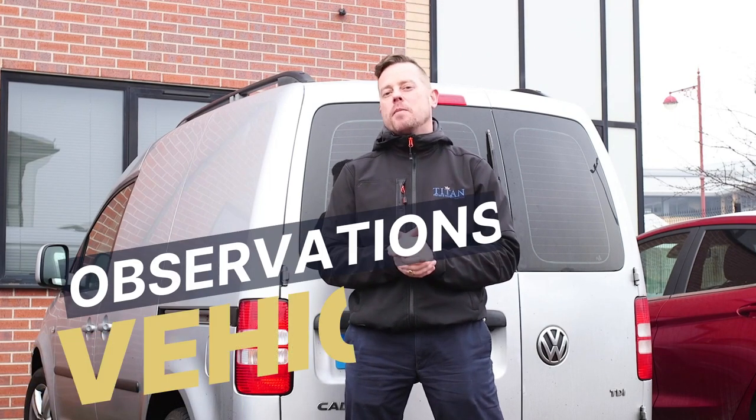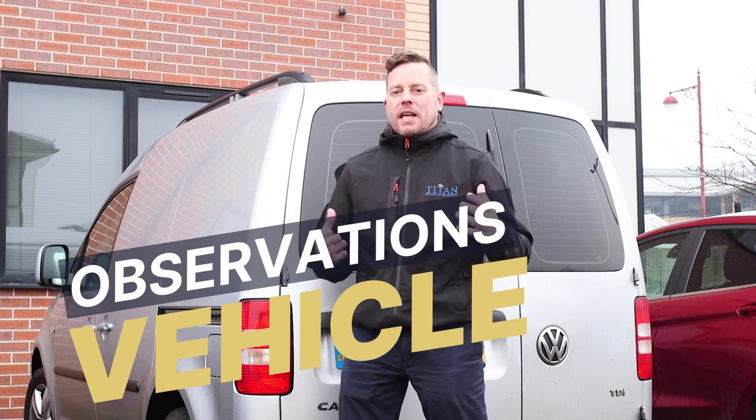Welcome to another episode of Titan PI TV where we're looking at the inside workings of an operational investigation agency. Today we're here in Manchester at our Manchester office and we're going to be looking inside an observations vehicle. We're not going to be giving any trade secrets away — we're just going to be showing you typically some, but not extensively, some of the props which might be used on a normal operation.